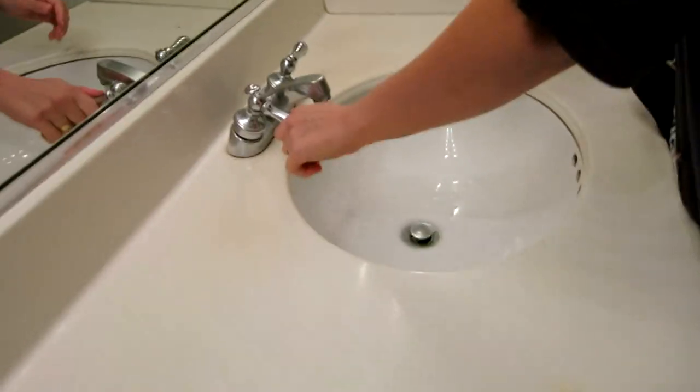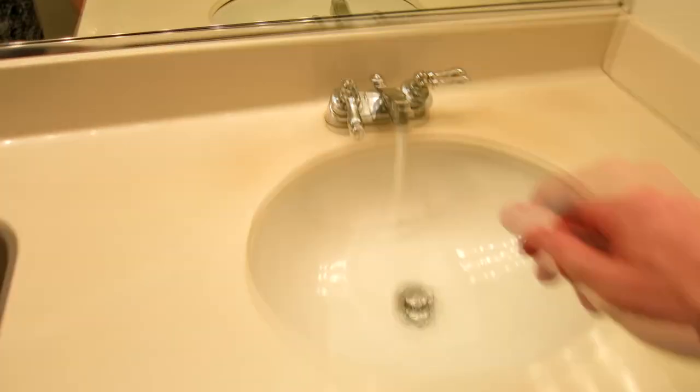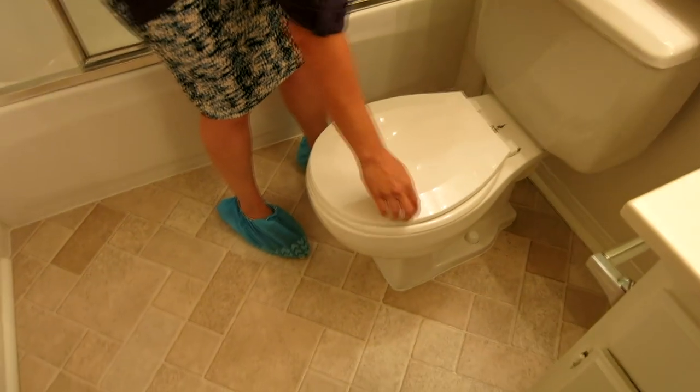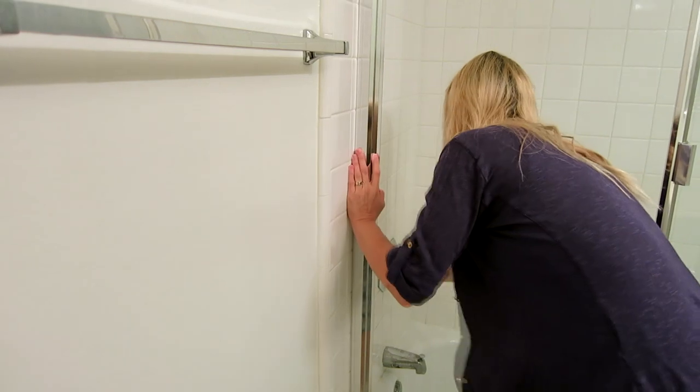We've got AC and heat — it's a little older unit but not a deal breaker. Every time you come to a place, check the hot water and the water pressure. I'm a germaphobia freak so I'll do that. Let's also check the water pressure from the shower.